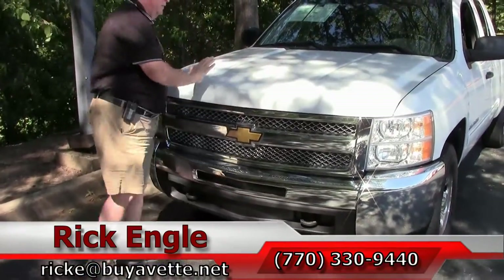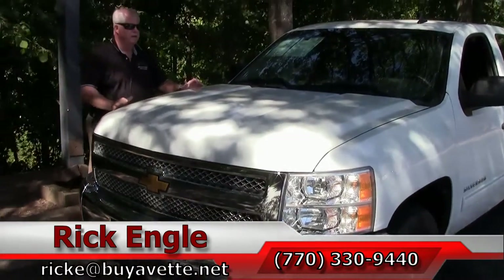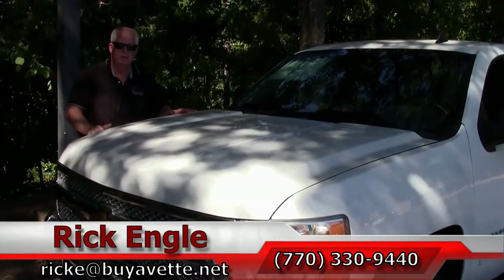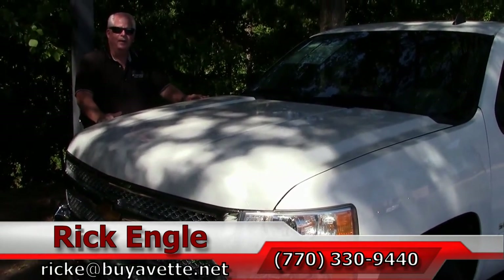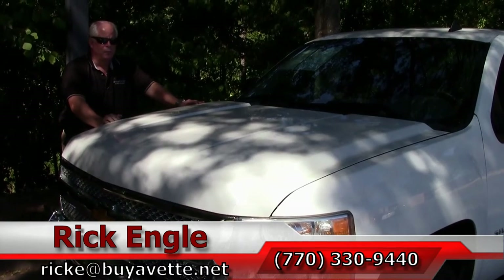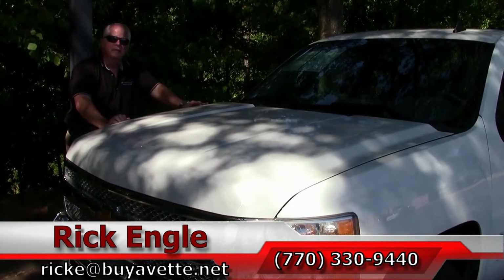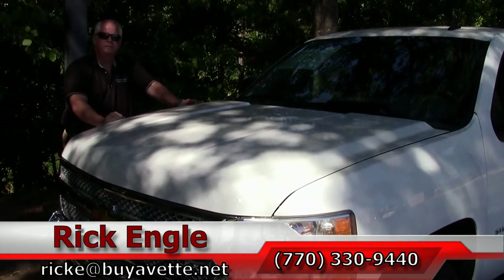If you would like to test drive this truck or any of our trucks in the inventory and our Corvettes, please feel free to give me a call at 770-330-9440 or you can email me at rick.e.buyavette.net. Thank you for letting me show you this 2012 Silverado 4x4. Please come on down and enjoy the ride. I want to sell you this truck, come see me.